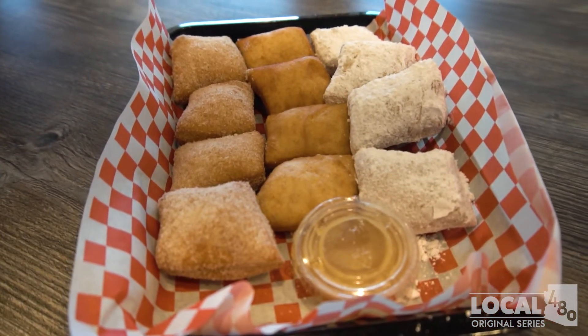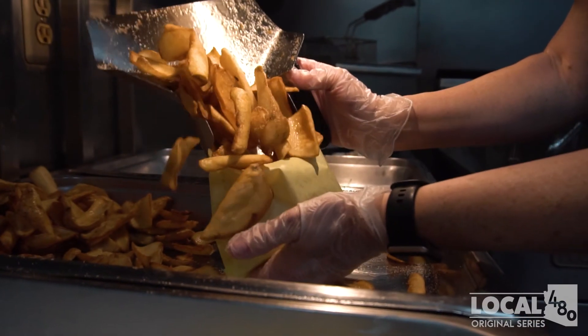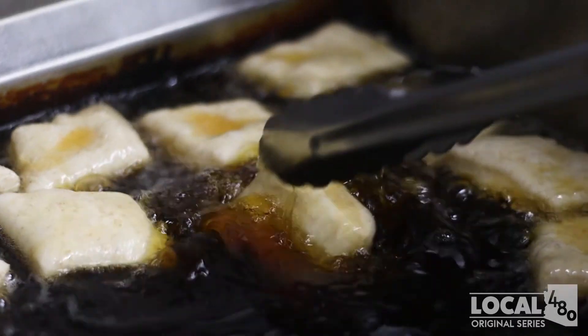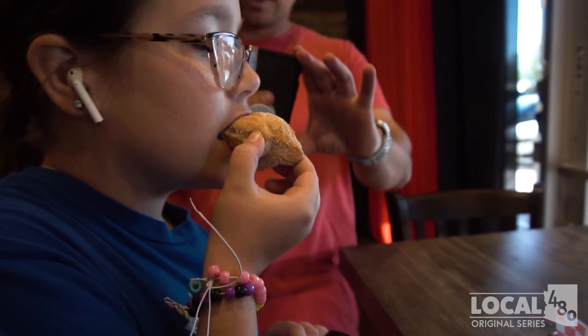Why should people come and check us out? Because it's probably the most unique sandwich you'll ever have. This is something my dad created back in the 60s. It took him years to develop this dough to react in the oil the way that it does, which creates a great savory sandwich as well as fabulous desserts.